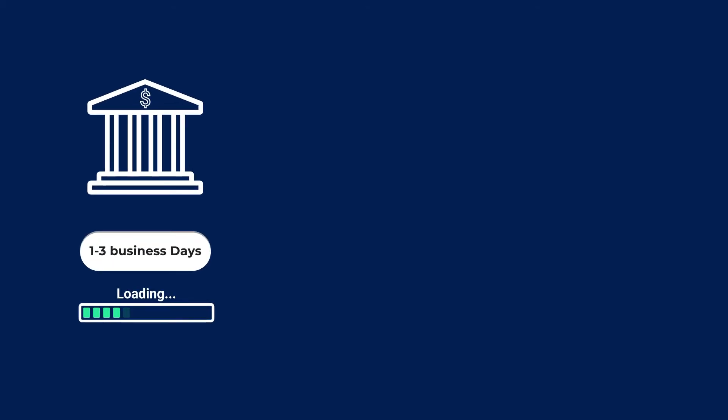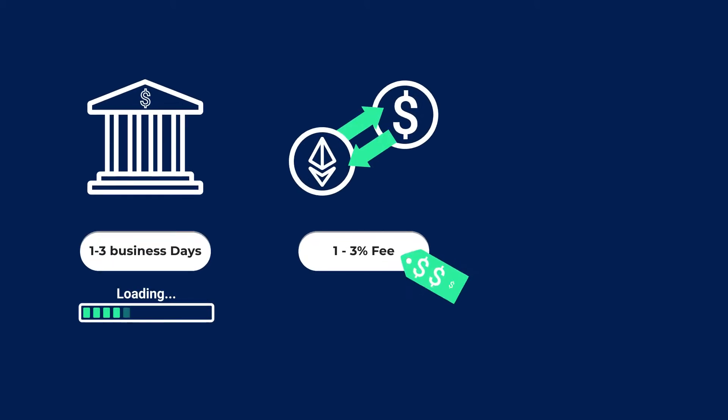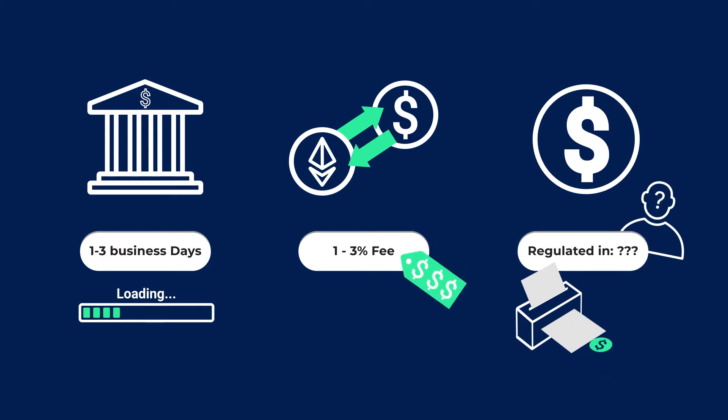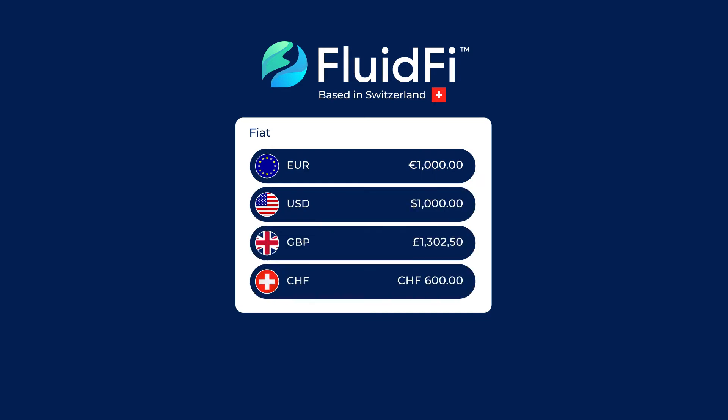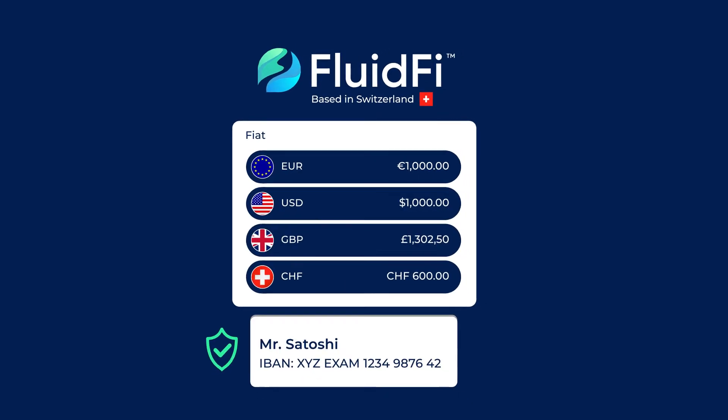If you are fed up with slow banks, expensive exchanges, and non-transparent stablecoins, we have a better solution. FluidFi actually allows you to hold euros, dollars, British pounds, and Swiss francs on your personal insured IBAN account, but for free.